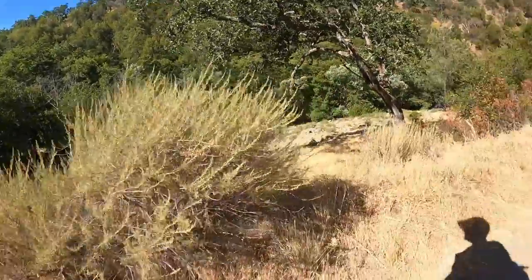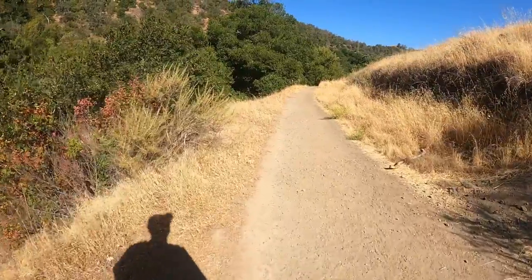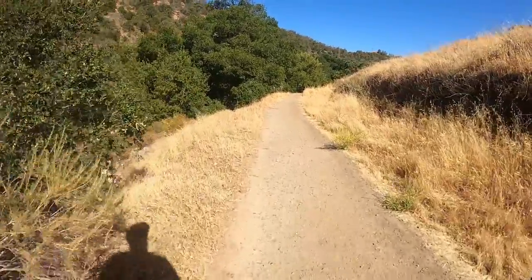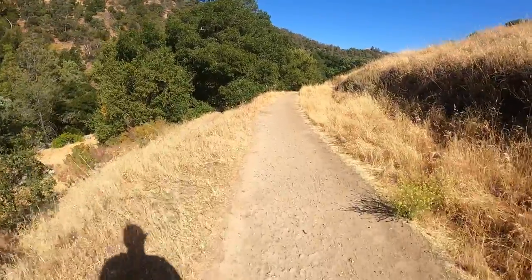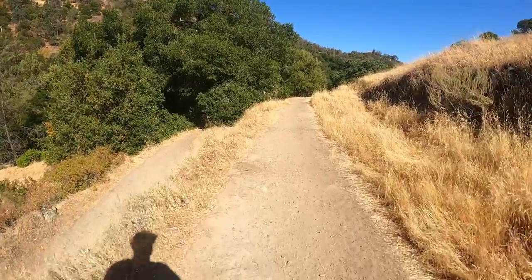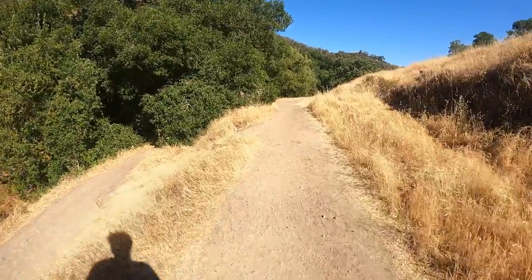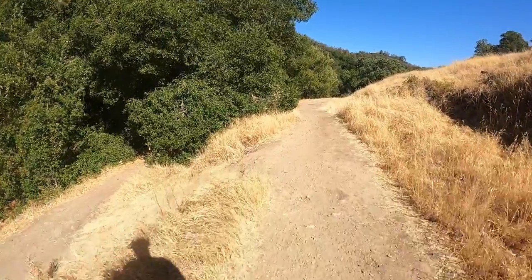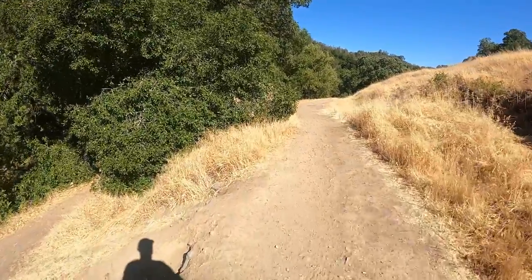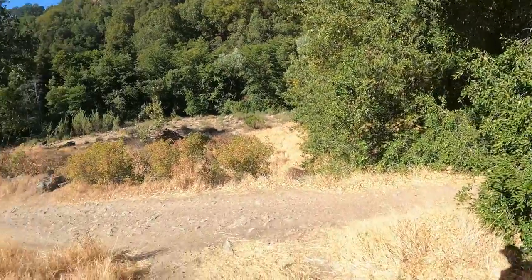That looks nice, I'm going to walk down there — I have to come off the trail. I've seen a sign for mountain lions, which would suck to run into. Hopefully they'd be more scared of me than I am of them.